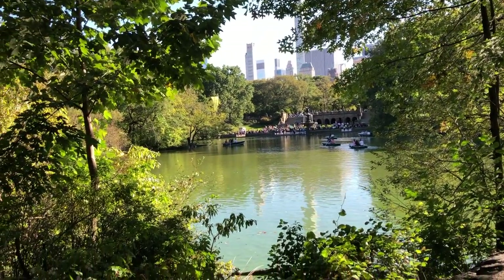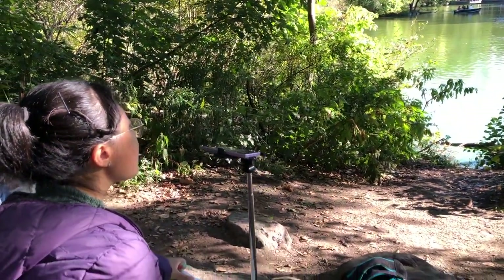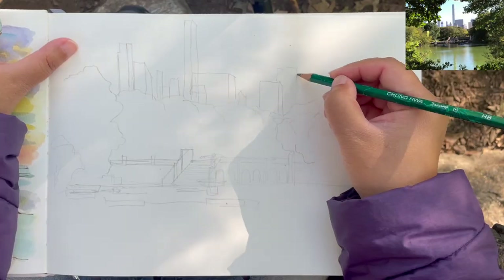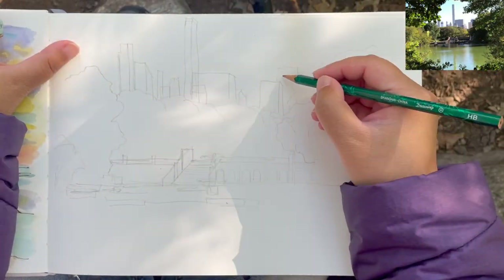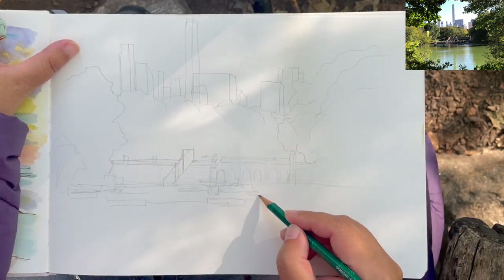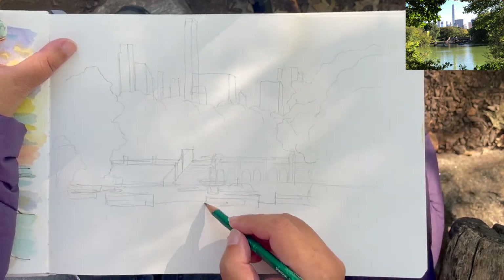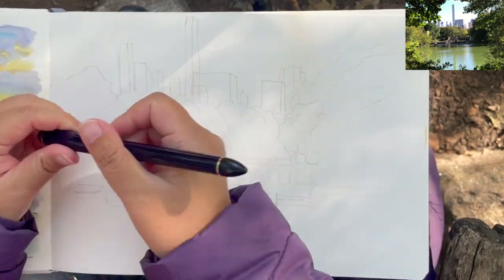There's a lady sitting right beside me on the bench talking on the phone, so it's a little challenging to focus, but I'll do my best. I'm starting off with a quick five-minute pencil layout just to make sure I include all of the skyscrapers on the upper part, the terrace, the fountain, and the lake on the bottom — just to make sure I have the proportions figured out perfectly.